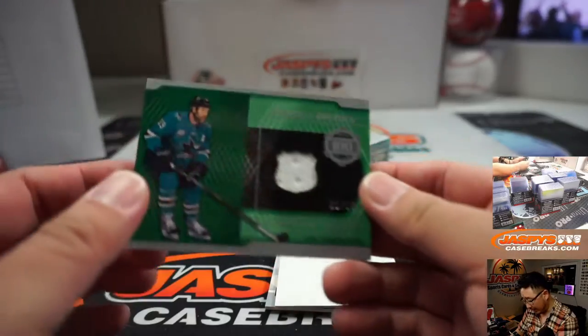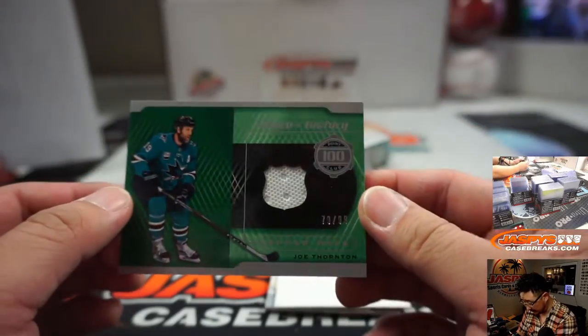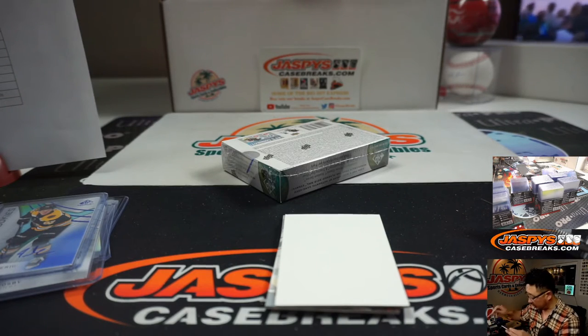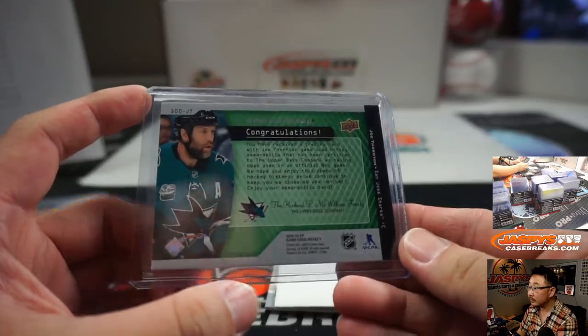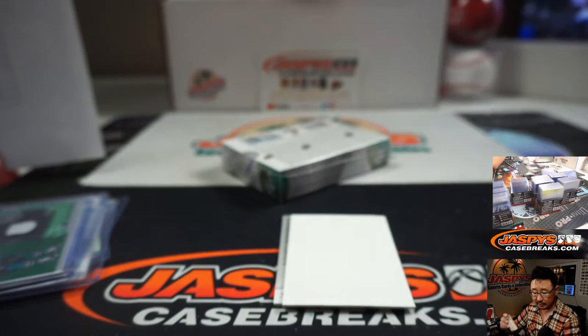And we've got a relic here — a piece of history, 79 out of 99: Joe Thornton. Ryan with the Sharks. We've got Jared McCann, jersey for the Penguins — that'll be for Steve Birch.